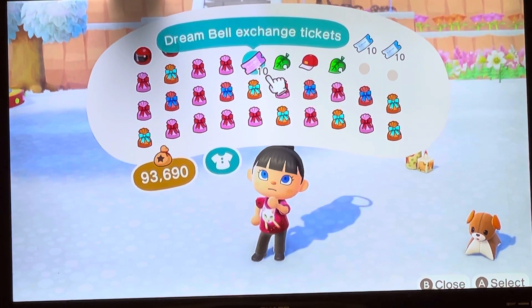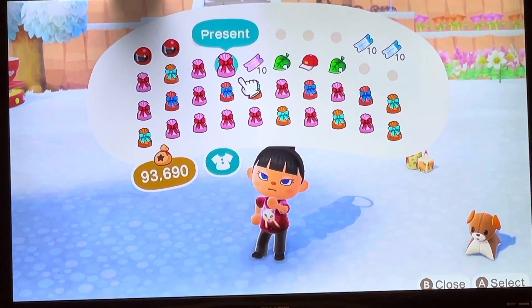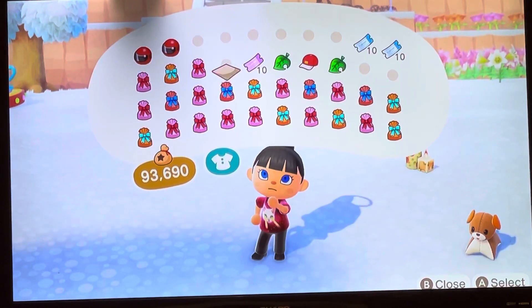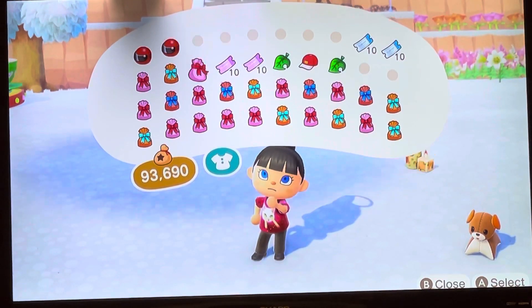Dream Bell Exchange tickets? I don't know what those are — I'll have to look that up. Those are, like, new. More Nook Mile tickets. More! Please hold me more.